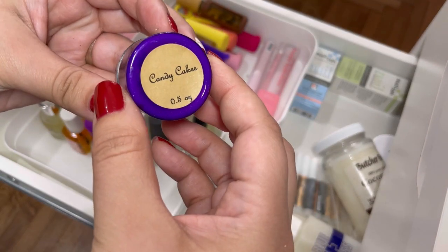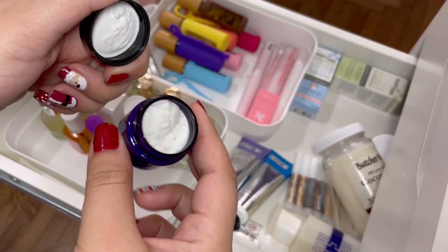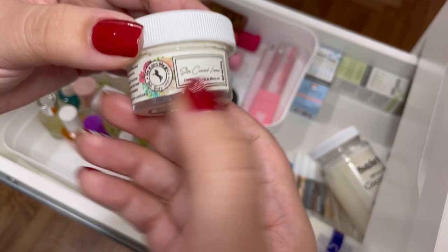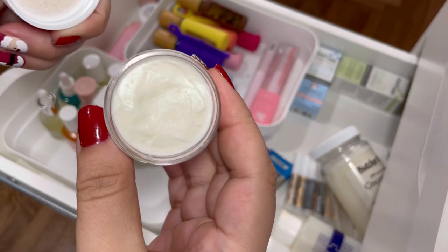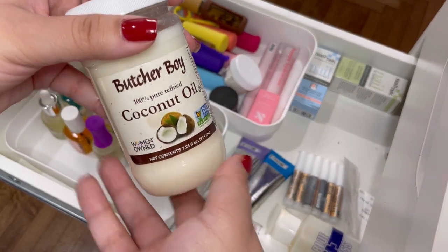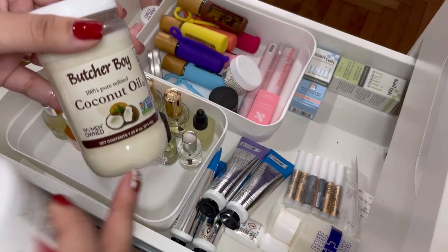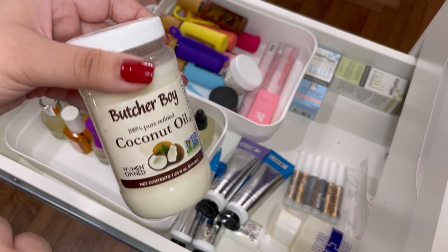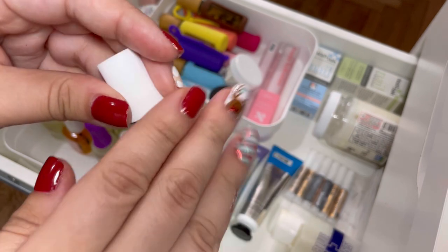From Minks Lacquer I have the Candy Cakes cuticle bomb — these smell absolutely delicious and are so hydrating. That's Minks Lacquer on Instagram. Same thing with the Unicorn Magic Cuticle Rescue in Star-Crossed Lovers — look how yummy that looks, they smell delicious, keeping that. I also use coconut oil — I use it for my nail polish remover since I use 100% acetone. A tip to avoid dry cuticles: put some cuticle oil inside the acetone; it actually helps a lot. The Orly brush-on nail glue is completely dried out, so getting rid of that.